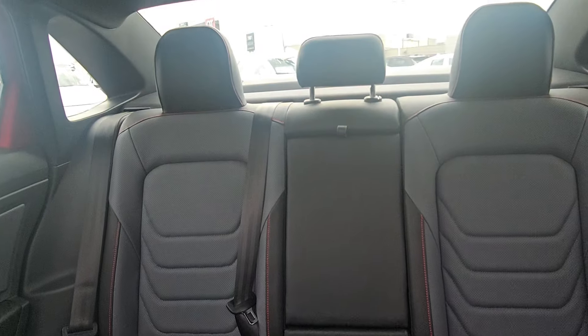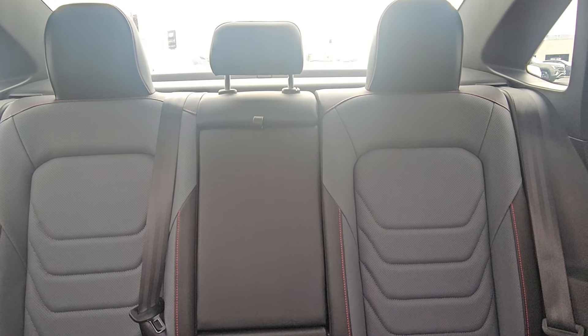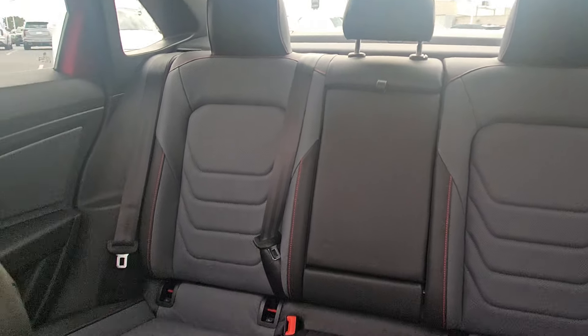In the back, the two outboard seats are leather with leatherette on the outset. The center seat is leatherette with a fold down armrest and a manually adjusted headrest.